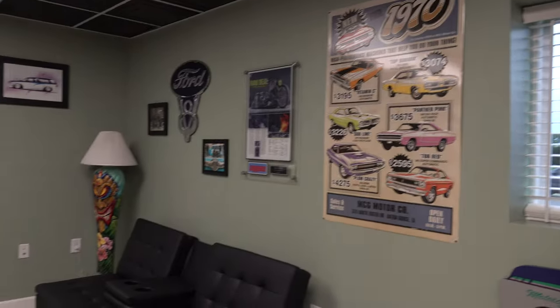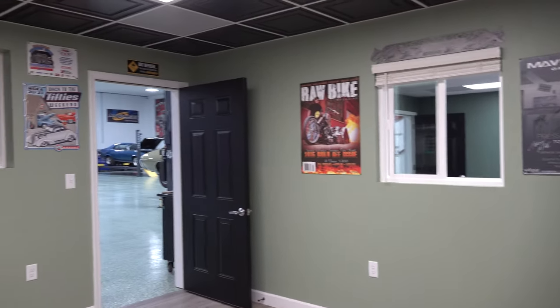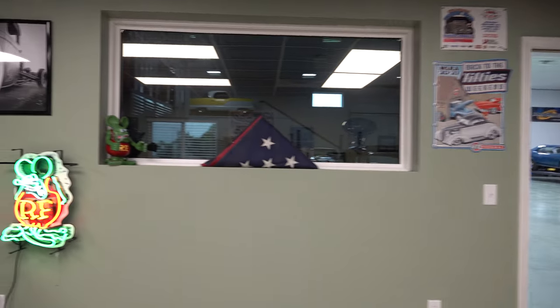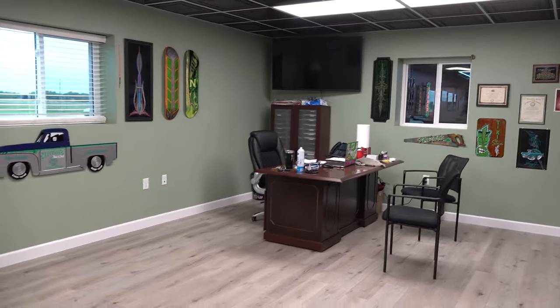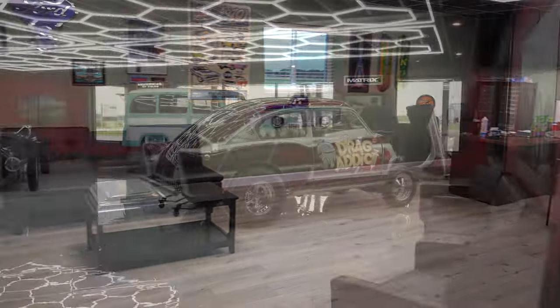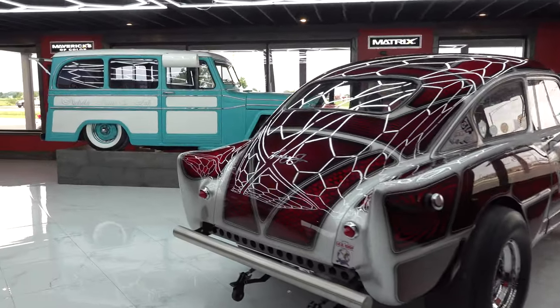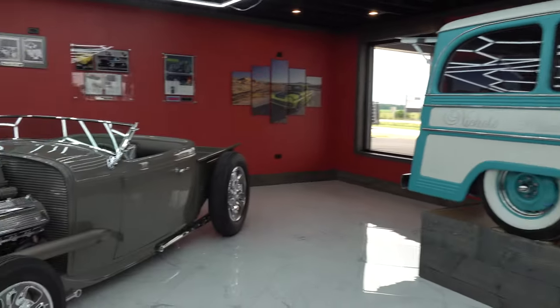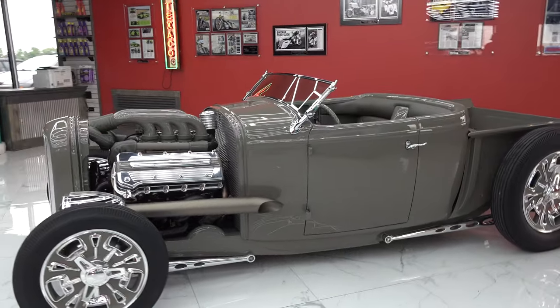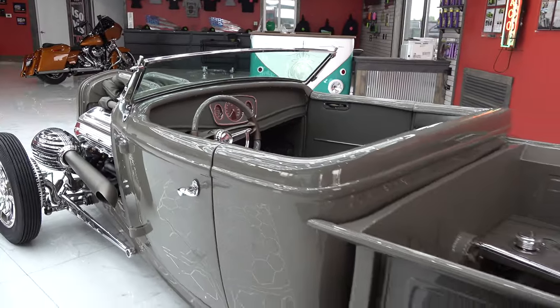If you're coming from out of town, call first to make sure they're not at a show. The showroom is always open, but for a full tour it's best to set it up in advance — just call ahead if possible. Scotty wraps up by saying it's an awesome, beautiful facility and he couldn't be more proud to call Justin a friend. That's a little tour of the new facilities at Nichols Paint and Fab in Waseca, Illinois.